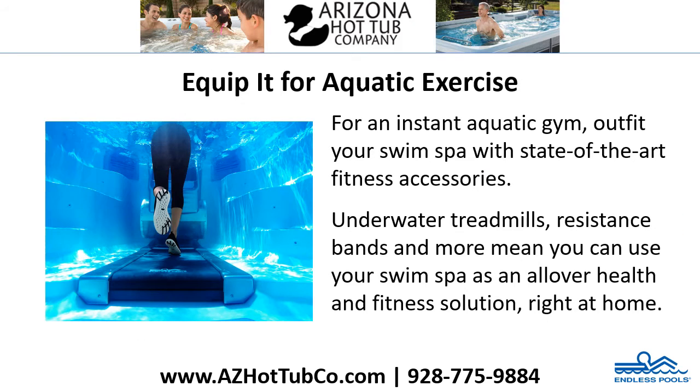Equip it for aquatic exercise. For an instant aquatic gym, outfit your swim spa with state-of-the-art fitness accessories. Underwater treadmills, resistance bands, and more mean you can use your swim spa as an all-over health and fitness solution right at home.